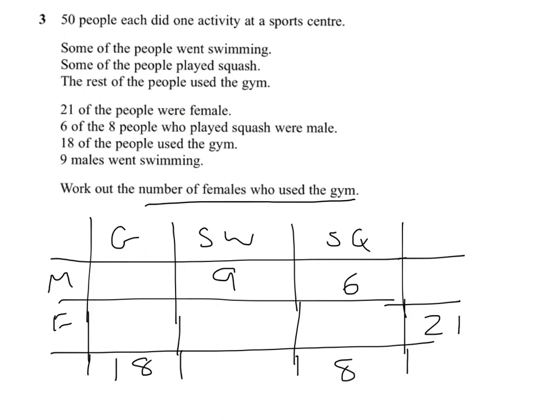Let's look at where we can start. 21 of the people were female, and we're told that 50 people each did one activity at the sports centre, so I put 50 in as the grand total. 21 female means there must have been 29 male. I've got my 9 and 6, and those plus this number will make 29. Well, 9 and 6 are 15, so we need 14 males going to the gym. The females who use the gym can now be calculated — that's 4 females. So the answer to the question is 4.